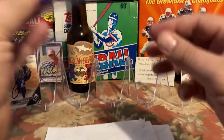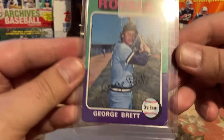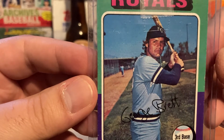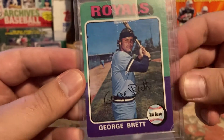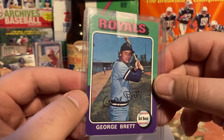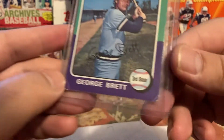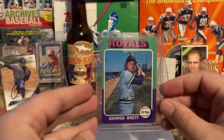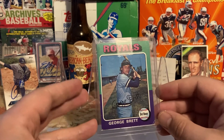I also made an eBay purchase: a George Brett 1975 rookie card. It is not in the best condition, but I got it for fairly cheap. These are going for a lot more than I thought — a raw card is around $60, and it's kind of skyrocketed over the last year and a half. The corners aren't great, but I now have a George Brett rookie card that I didn't have before.